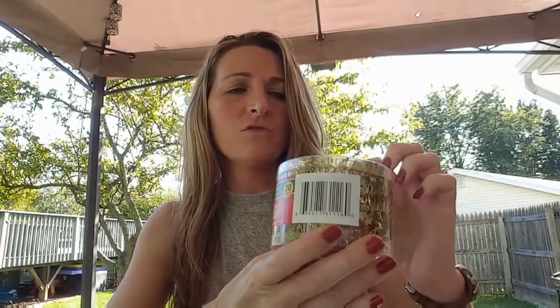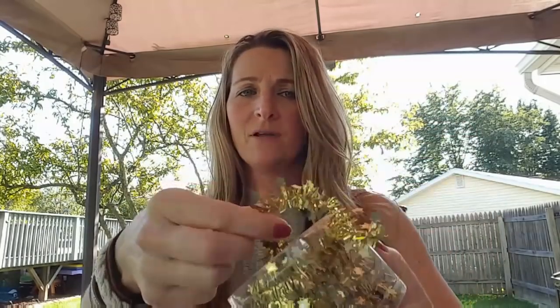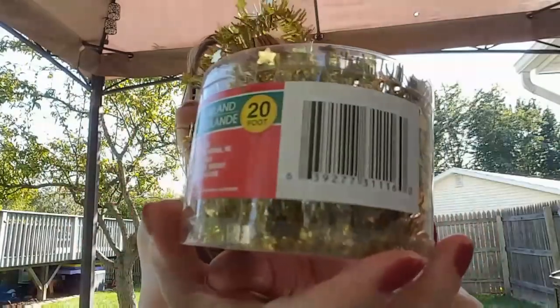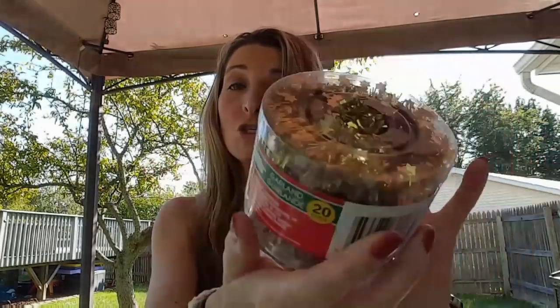I found some garland — this is for the mini trees. I thought it would be cute for either my little tree or I have another idea for it. This is the gold one, 20 feet long, by Christmas House. They had green, red, silver, or gold. I went ahead and picked that up and I thought it was absolutely adorable. We'll see what it ends up being used for.